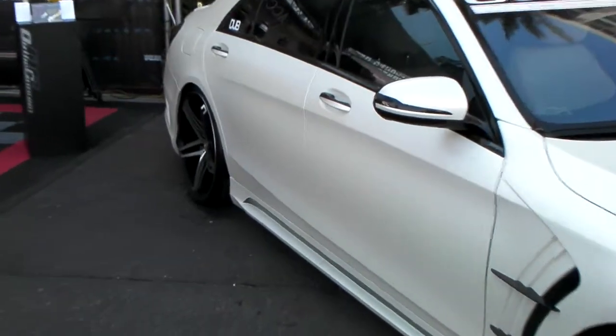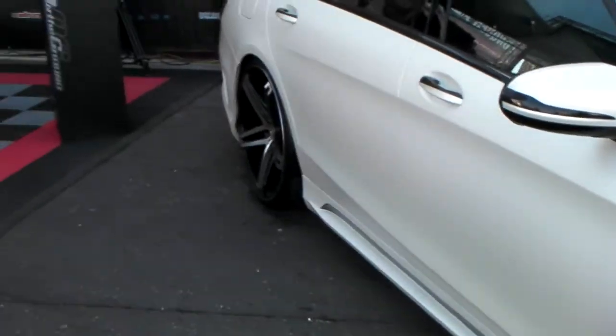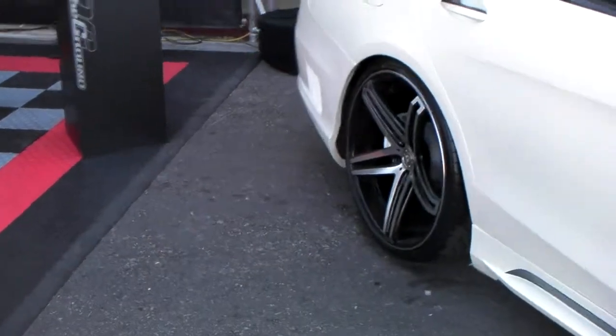And you got the 22 by 10 and a half staggered in the back with a deeper concave, as you can see. Great looking wheel, beautiful vehicle.